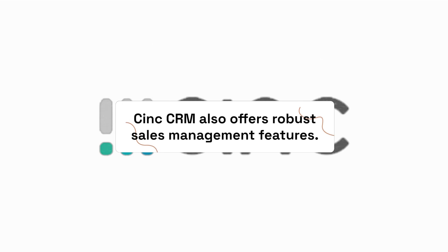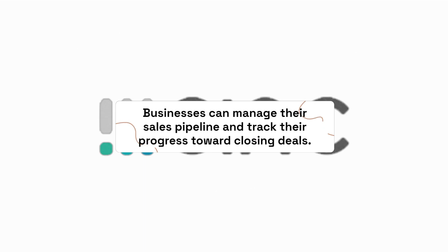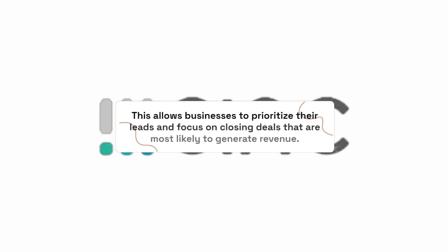C-Ink CRM also offers robust sales management features. Businesses can manage their sales pipeline and track their progress toward closing deals. This allows businesses to prioritize their leads and focus on closing deals that are most likely to generate revenue.